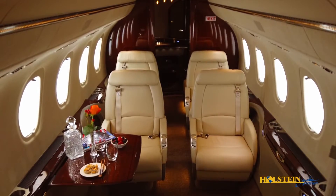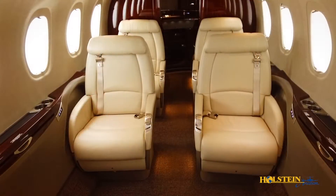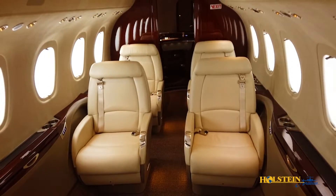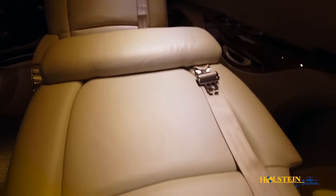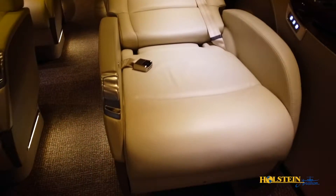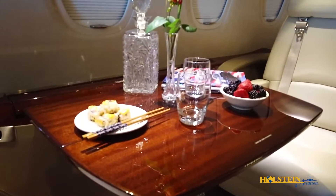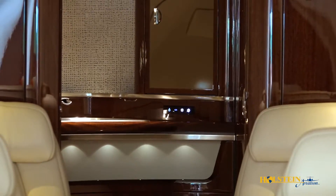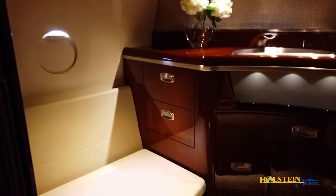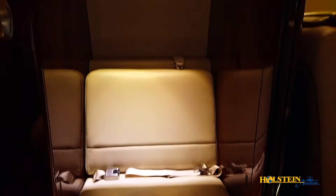Passengers will enjoy this beautifully appointed, spacious, and comfortable stand-up cabin, which is nearly 22 feet long, 6 feet high, and 6.4 feet wide. There is seating for up to 9 passengers in fully-berthing and 180-degree articulating seats. The club area has excellent spacing with 30 inches between the seats. The aft, externally serviced lavatory is fully enclosed and is 60 percent larger than its closest competitor. It features a vanity and a belted side-facing seat adjacent to the toilet.